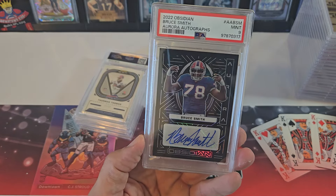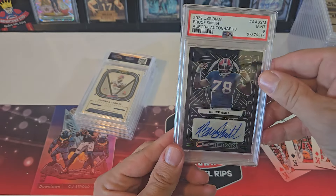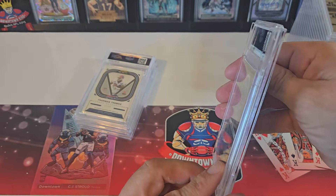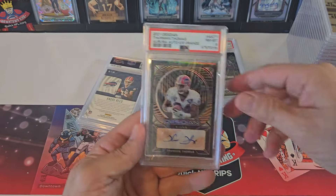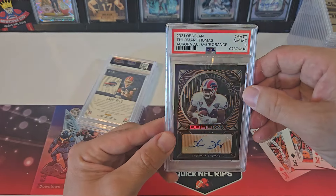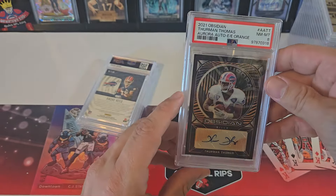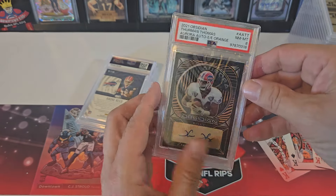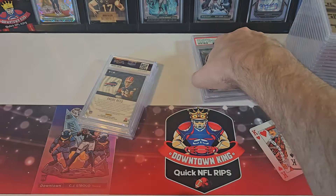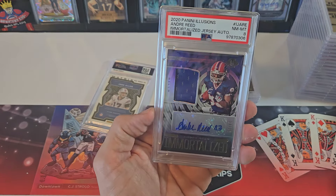Bruce Smith Obsidian - I bought this on eBay for like $20, it's out of 75. I got a 9 - I'm happy with a 9 on a thick card, a 9 is great. Thurman Thomas Obsidian got an 8. You know they put it in this plastic sleeve - it actually makes it look worse. It's an orange, and it's numbered to 25. So, got an 8.